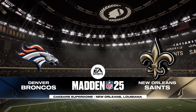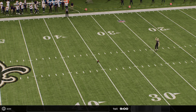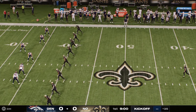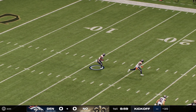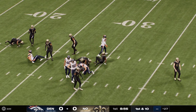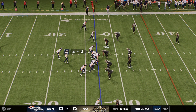The National Football League brings us to the Crescent City of New Orleans and the Caesars Superdome, the home of the Saints. On the return, here's Mims, and he'll be brought down past the 25. Decent field position to start this drive.